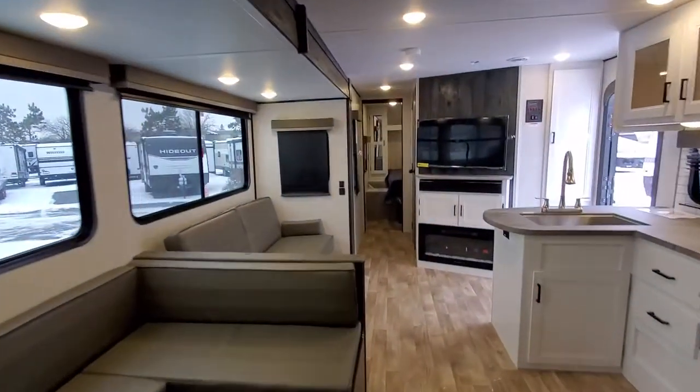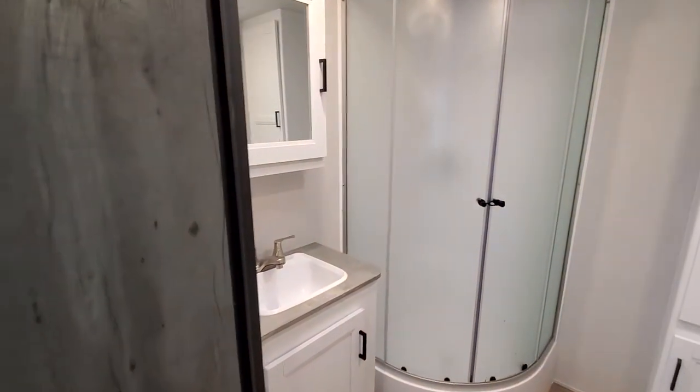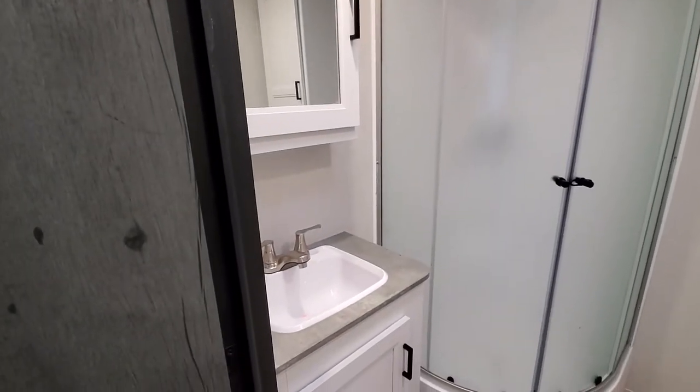What's cool about this 32-footer is you have a huge bathroom with a glass shower surround. There's your throne, some storage, your glass shower surround, a medicine cabinet, and a sink.